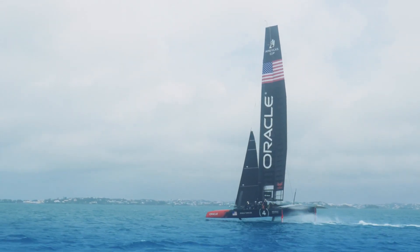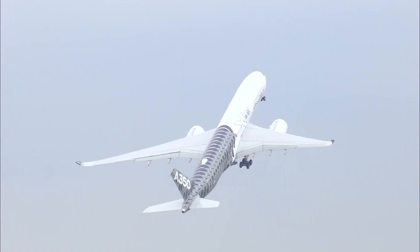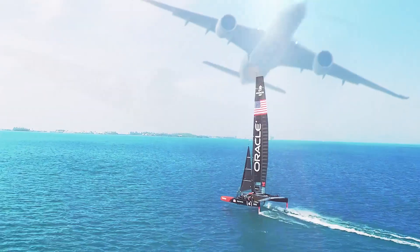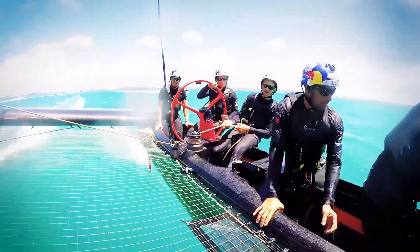Airbus and Oracle Team USA are sharing the same spirit of innovation for performance. We have this spirit of a win — it's the same for you during a race as it is for us when we deliver a new aircraft. It really is flying on the water, and it's such a cool meshing together of the two. For us, we think it will give us a competitive advantage.